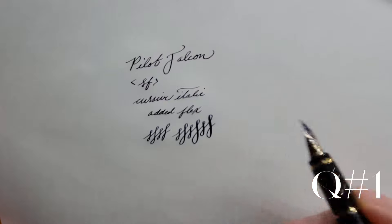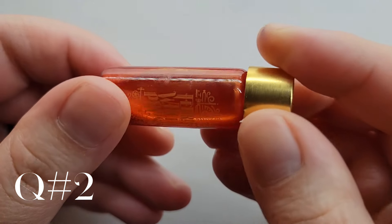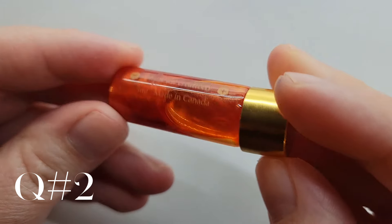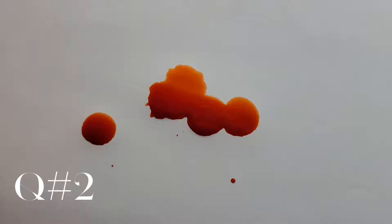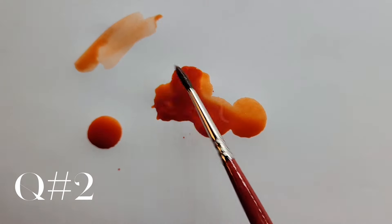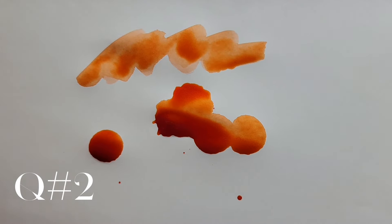My favorite inks in the beginning: my first favorite ink was Ferris Wheel Press Coral in Wonderland. It was summertime, and it glowed and shimmered and captured all the beauty and wonder of that summer. Then I decided to mix it with some J. Herbin Corail de Grenat, and that became my new favorite.